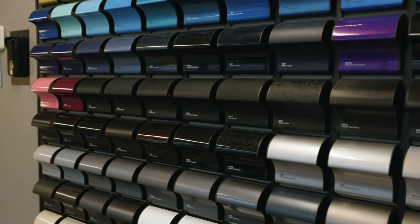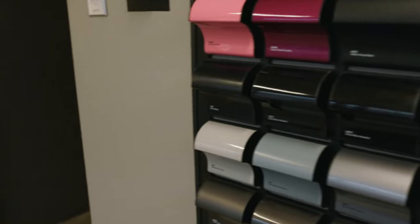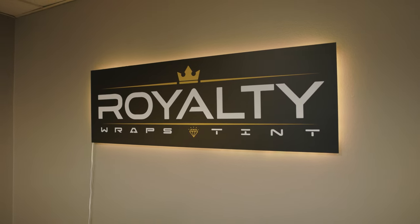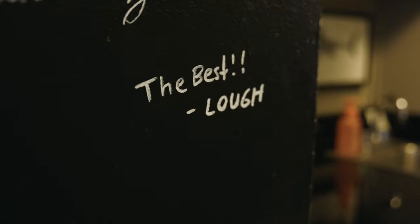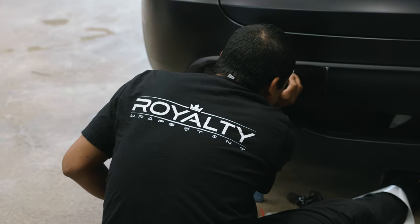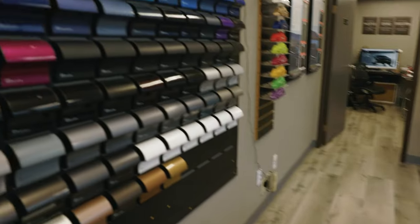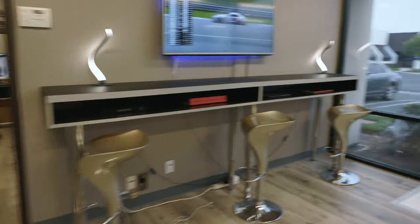We're back where the magic happens, back at Royalty Raps. We're back at Royalty Raps today, not getting too much stuff done — just getting my bumper lights and my F1 light tinted. This is the same place I got my car wrapped.